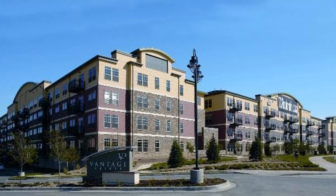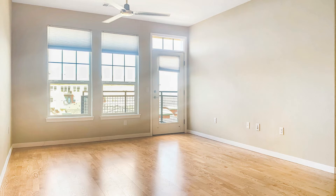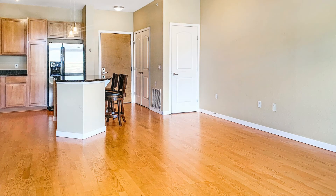This one-bedroom property has stunning amenities you will surely love. It boasts lots of natural light and an open floor plan that maximizes the space throughout the living area.